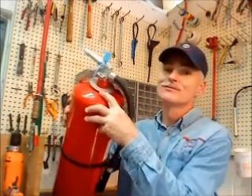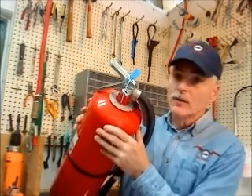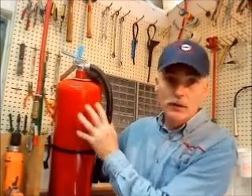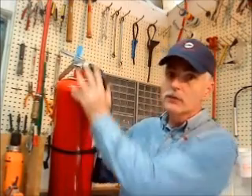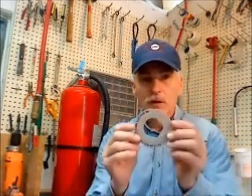Have you ever wondered why fire extinguisher service companies sometimes put plastic collars around the neck of fire extinguishers? It's to keep the fire extinguisher service company honest by assuring that the extinguisher was depressurized and the valve assembly was removed when the service company says that it was. That's why in the industry these are called verification of service collars.